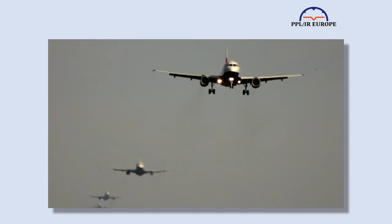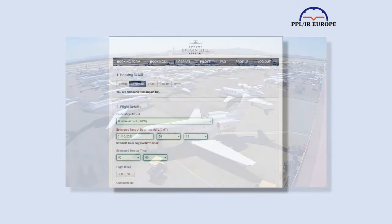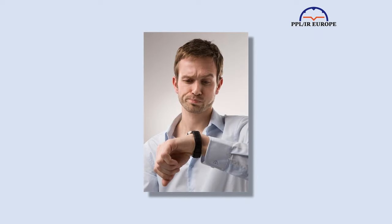Hi, this is a short video on slots as they affect light aircraft operation in Europe. I'll talk about airport slots, as well as apron slots and PPR, and airways slots.